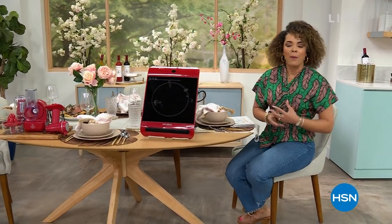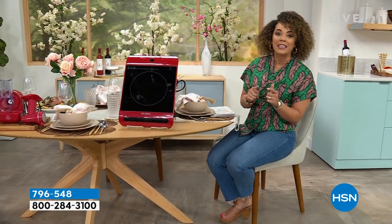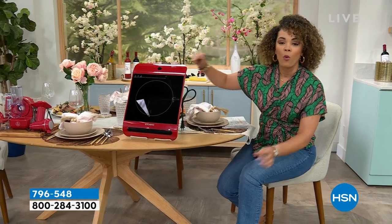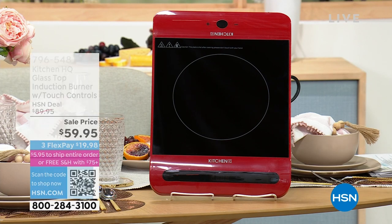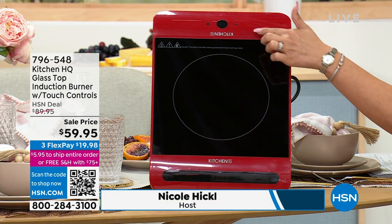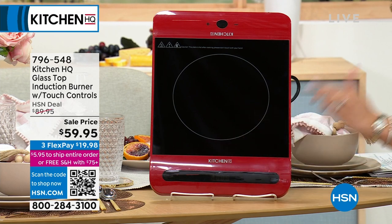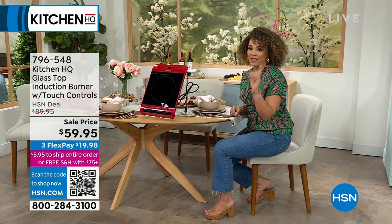We've got to have the tools to make the food, and that's where Kitchen HQ comes into play. This is our kitchen brand here at HSN. It's full of color, life, and ease. We're going to give you the opportunity to shop at the lowest price on our induction burner from Kitchen HQ — it's $30 off. Cook anywhere, take anywhere. It fits pots and pans from 5 to 10 inches in diameter. It's high quality glass with a ceramic panel. Just a couple of pushes of a button and you are cooking. That's at the lowest price we've done.